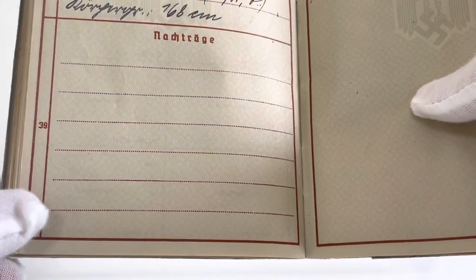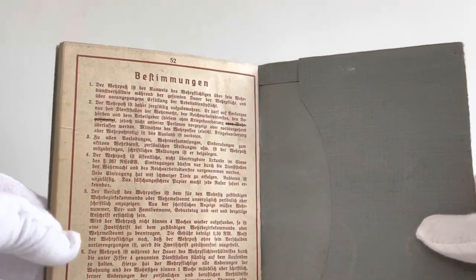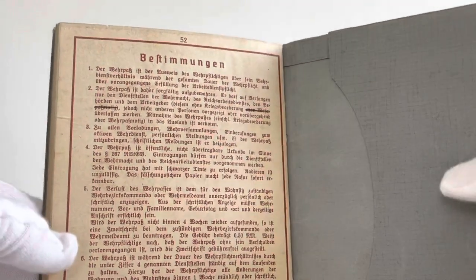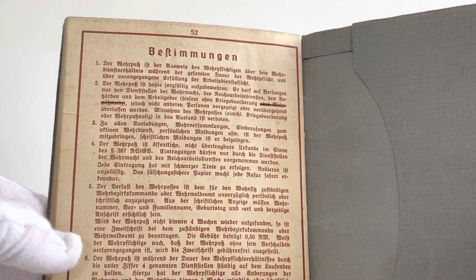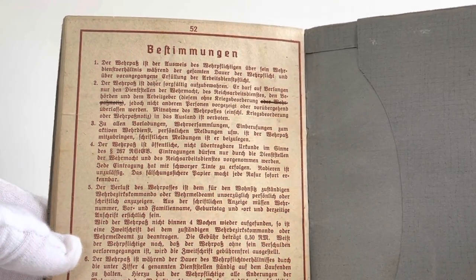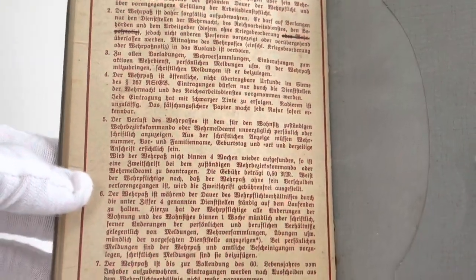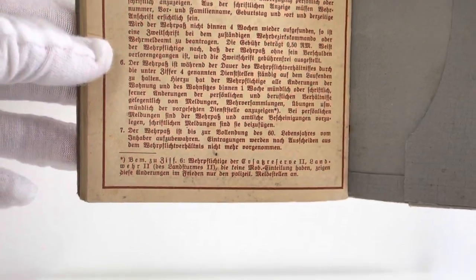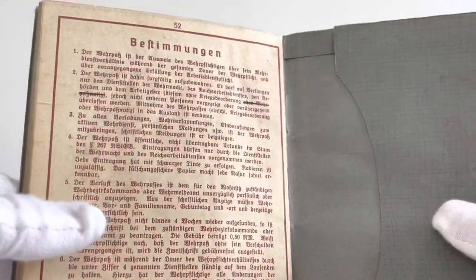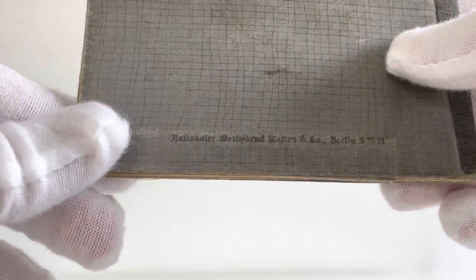The last page of the Wehrpass, page 52, essentially goes through all the provisions about the book — talking about the importance of the pass, who or where the pass can be handed to, and where you shouldn't take the pass. And on the back, at the bottom, we can see that this one was made in Berlin.